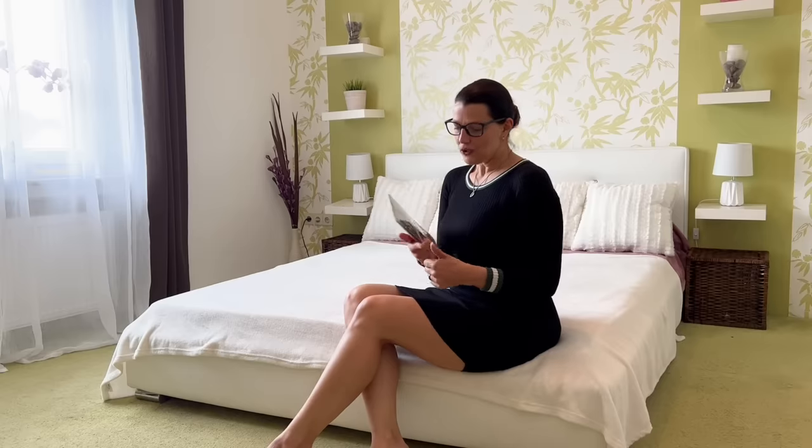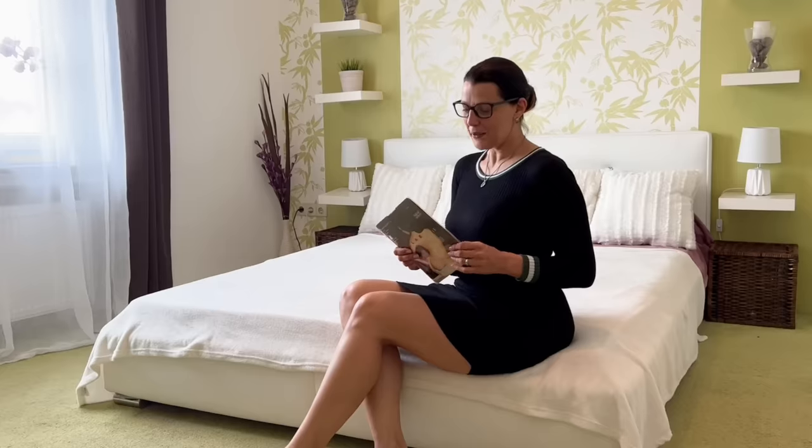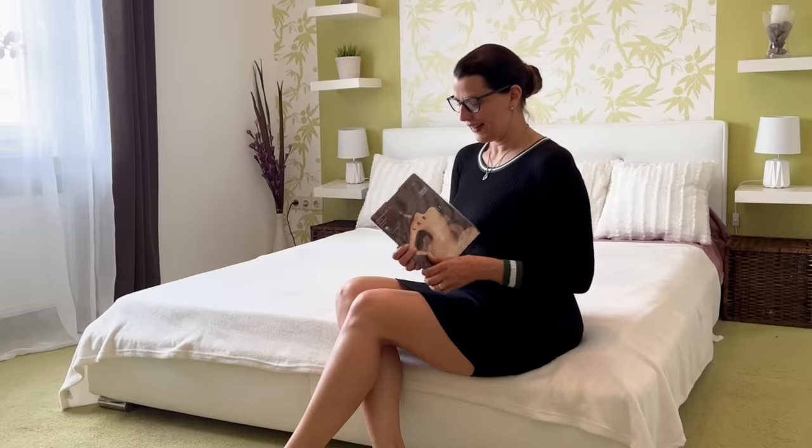I got these tights from Falke — Seidenglad — they are 50 denier and it's the color coffee. I love nude tights, black tights and brown tights, so this is a good choice. Most of you know that one of my favorite brands is Falke, so I was really happy about this little gift.